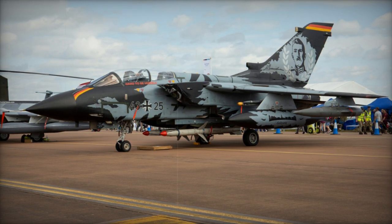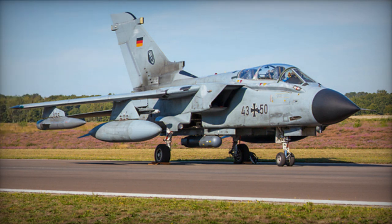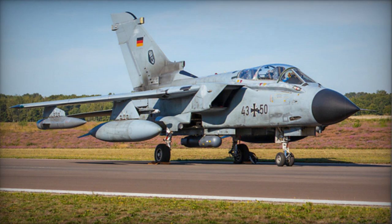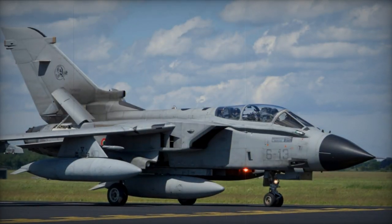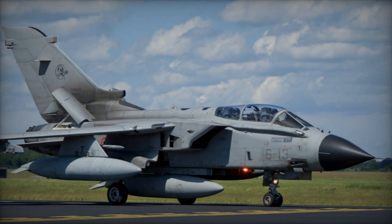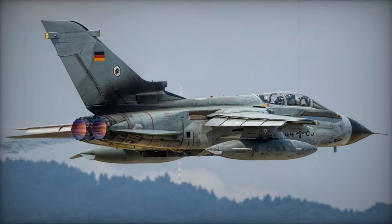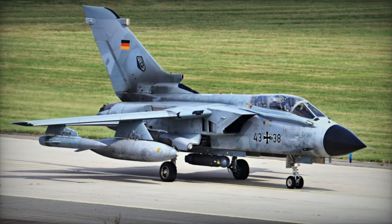The Luftwaffe currently operates 276 IDS aircraft distributed among five wings. These aircraft underwent a comprehensive mid-life update akin to the RAF's GR.4 program, introducing lightning targeting pods and towed radar decoys. New weaponry includes Blue-109 and GBU-22 Paveway-3 laser-guided bombs, KEPD-350 Taurus tactical cruise missiles, and IRIS-T short-range air-to-air missiles for self-defense.